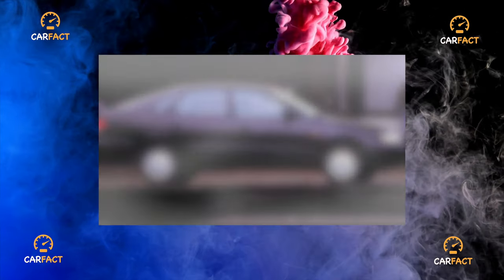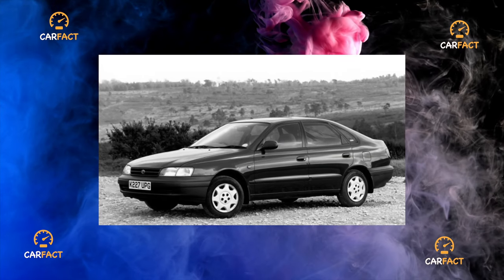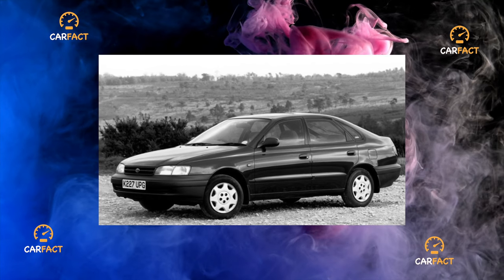Transmission. Most cars are equipped with the 5-speed manual gearbox. With proper operation, problems with the mechanical gearbox during use, as a rule, do not arise.